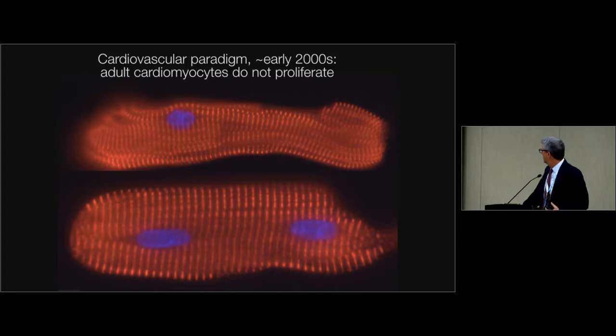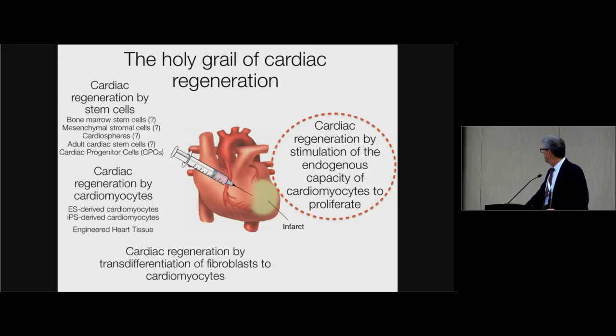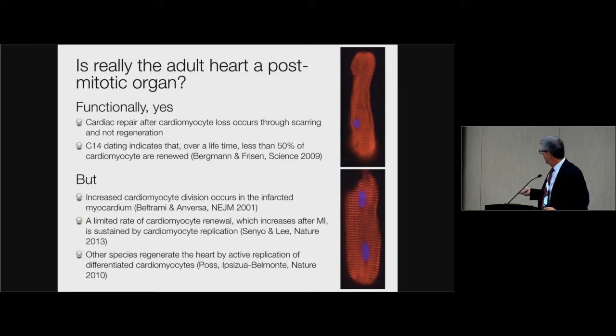There has been a dogma until a couple of years ago in the cardiology field that cardiomyocytes in adulthood don't replicate — and certainly this is largely true. Myocardial infarction is repaired through a scarring mechanism. If you do C14 dating of the age of cardiomyocytes, it turns out that a person of 72 years of age has more than 50% of cells that formed at the moment of birth. However, if you measure the capacity of a cardiomyocyte to proliferate, this is not zero — it is 1% per year, too small to have a benefit. And if you look at cardiomyocyte division in the infarct border zone, you sometimes see some cardiomyocytes that undergo mitosis.